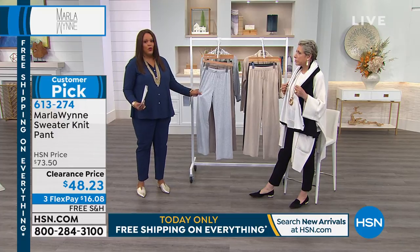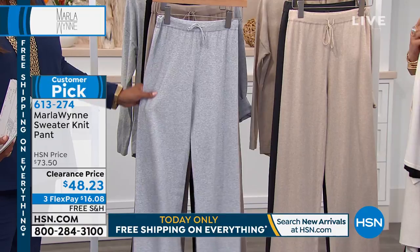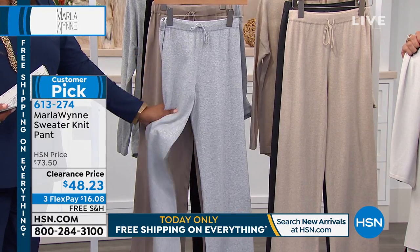This is a relaxed fit because sometimes we just don't want to be in tight leggings all the time and tight jeans. Breathe, ladies — this is that breathable pant, nice and airy. And it's a nice weight, a great weight.